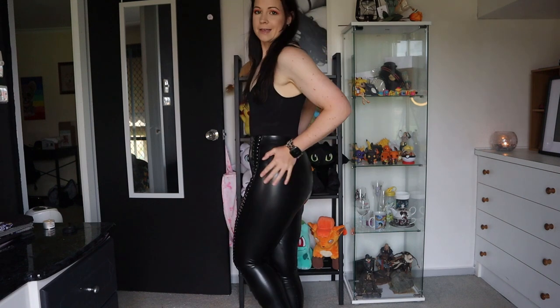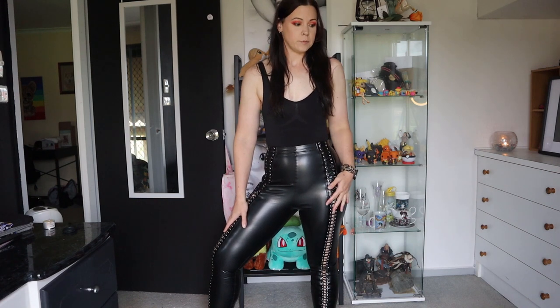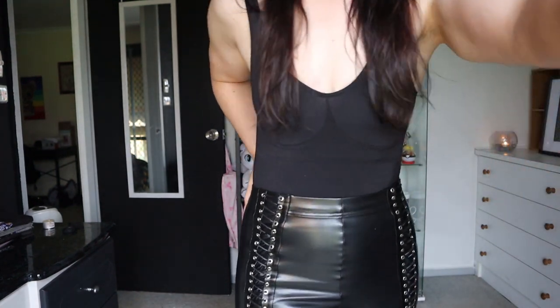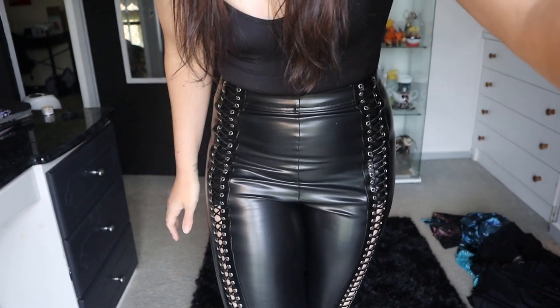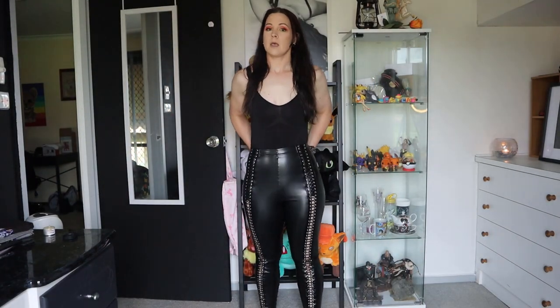Next we have these gorgeous fake leather pants. These are meant to be a replica of Geralt of Rivia's pants — this is part of the Witcher line, from the first collab they did. They call them the Traveler Pants. You can see the detailing all the way down, and there's plenty of room to adjust how much room you want, how tight or loose you want them. These are a size small.